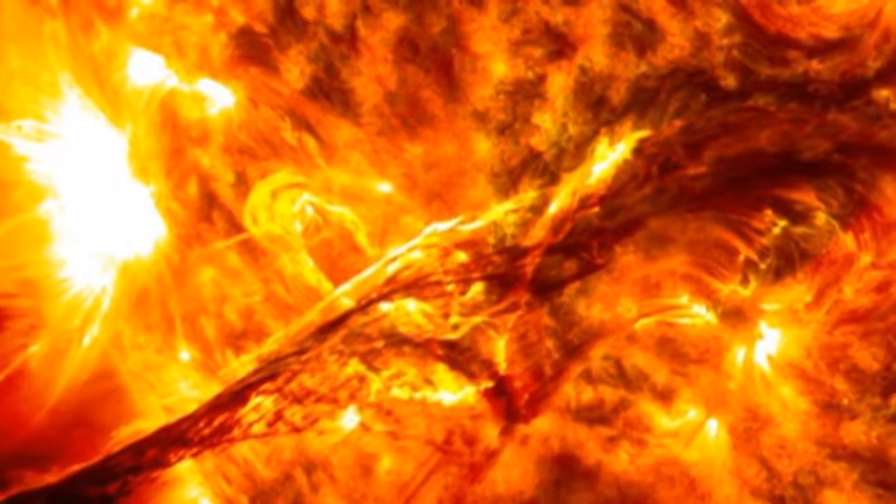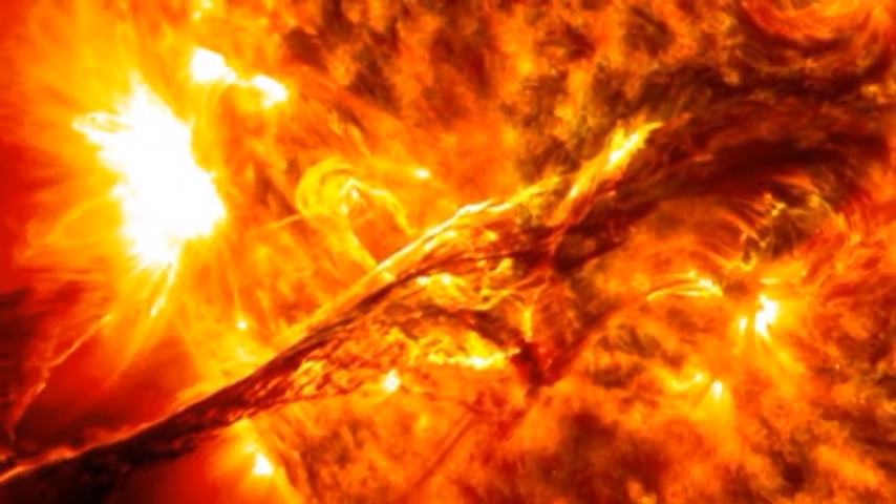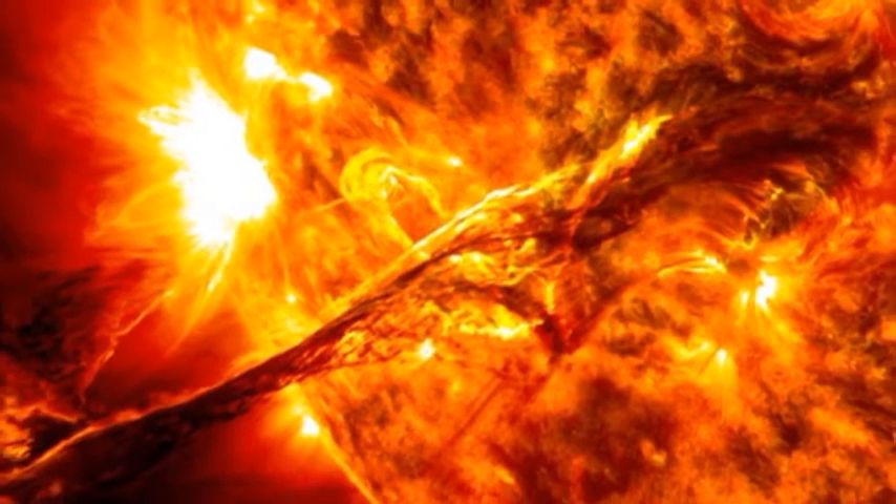I've put together a sample of some of those images, plus a few that I've found myself that I think they missed. This first one is a spectacular eruption of a filament away from the surface of the sun.